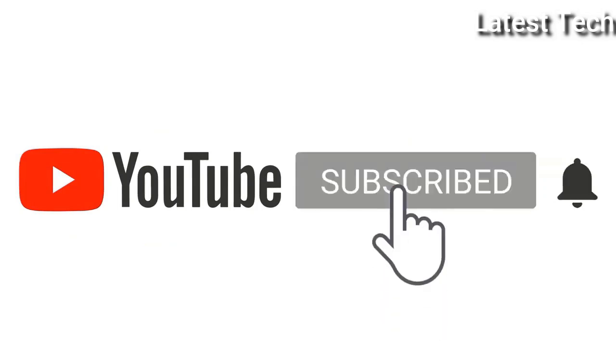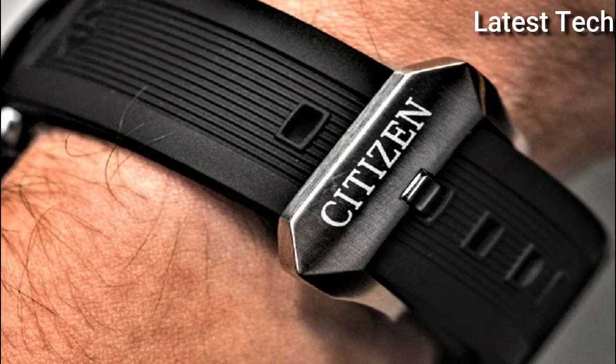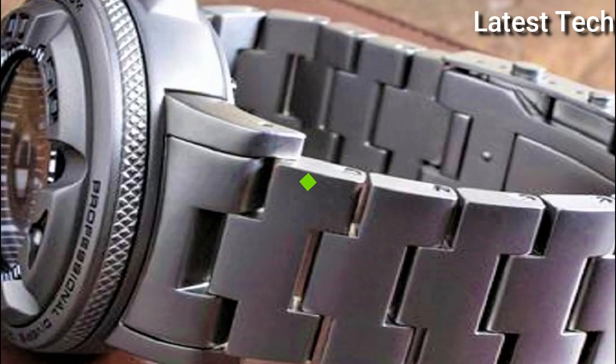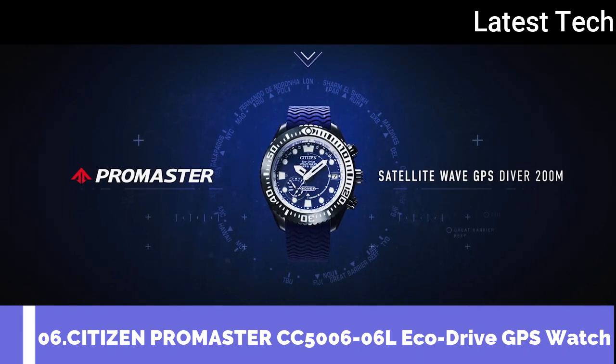Hello everyone, today I am going to show you the top 6 best citizen watches for men of 2022 based on specifications. Number 6: Citizen Promaster Eco Drive Satellite Wave GPS CC-5606L men's watch.